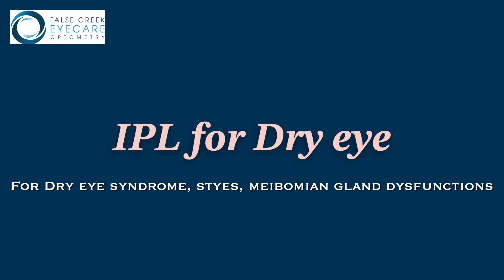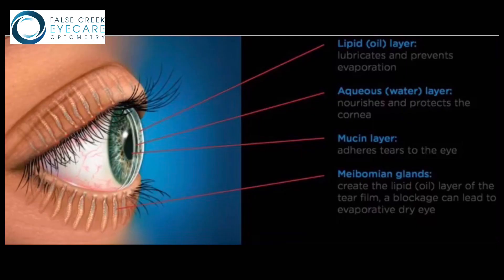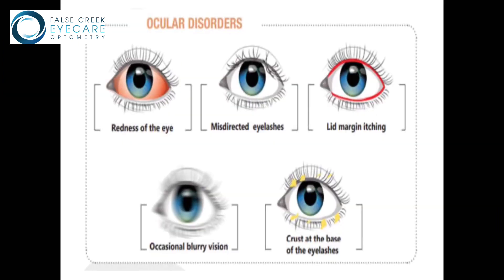Welcome to Falls Creek Eye Care Optometry. We would like to introduce you to an advanced dual therapy solution for dry eye, meibomian gland dysfunction, and ocular rosacea.